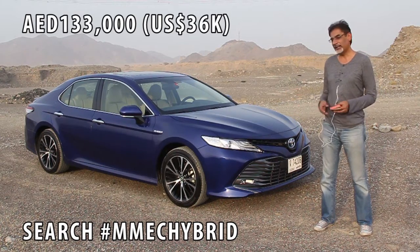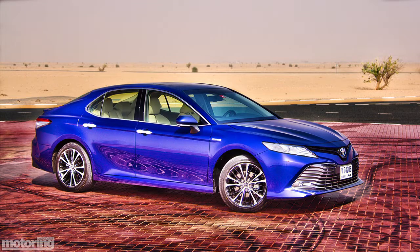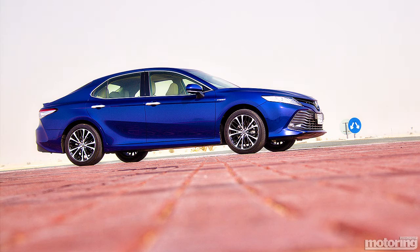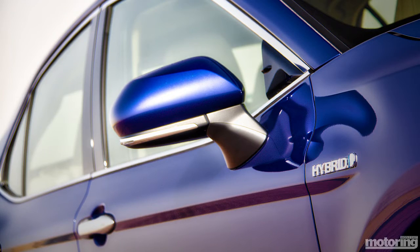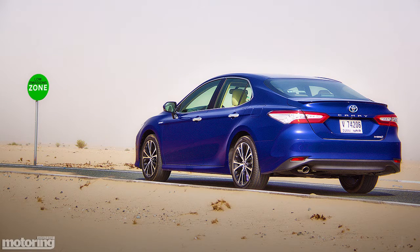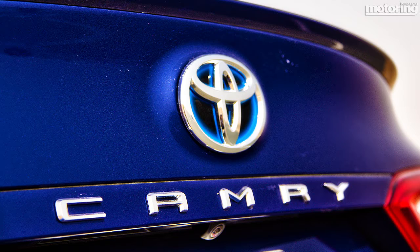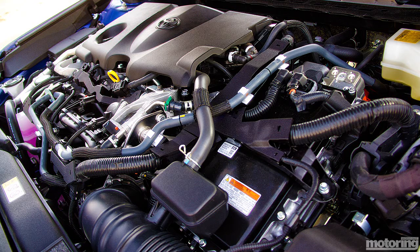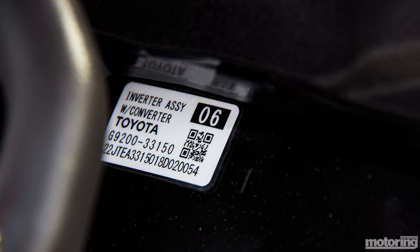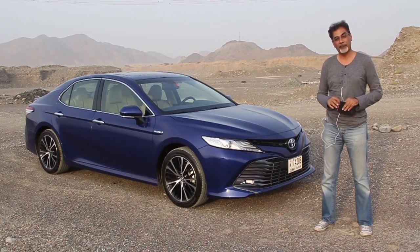It's priced at 133,000 dirhams. It's got a 2.5-litre petrol engine that gives you 176 brake horsepower and 163 lb-ft of torque. It combines with an electric motor that gives you 118 brake horsepower and 149 lb-ft of torque. Combined, that's the equivalent of 208 brake horsepower, a 0-to-100 time of just under 8 seconds, and a top speed of 187 km/h. The combined fuel economy figure is rated at just 4.5 litres per 100 kilometres, and CO2 emissions are down to 90 grams per kilometre.